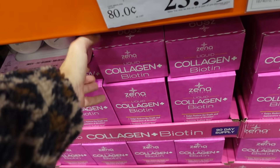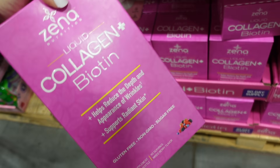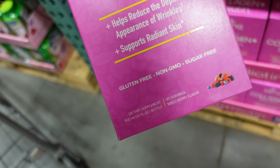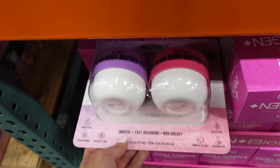The liquid collagen is $23.99, regularly $29.99. You get 30 ounces, 90 servings, non-GMO, sugar-free, and gluten-free. I noticed someone put these back — they should have picked them up. I'm telling you, it's really good.